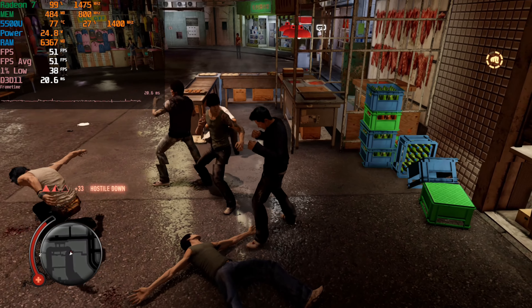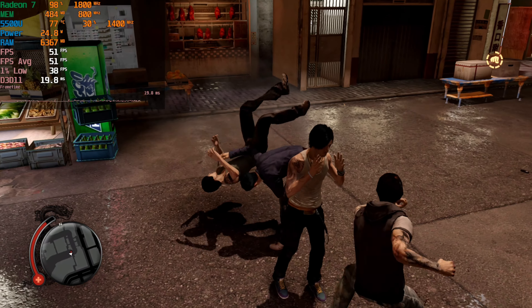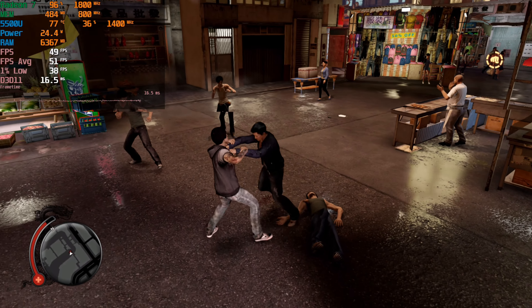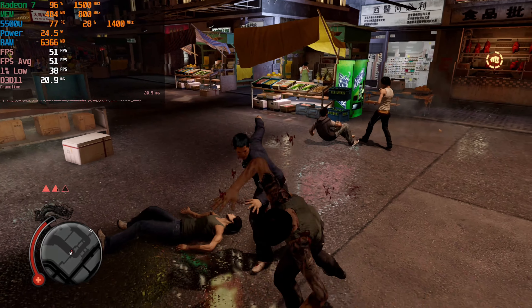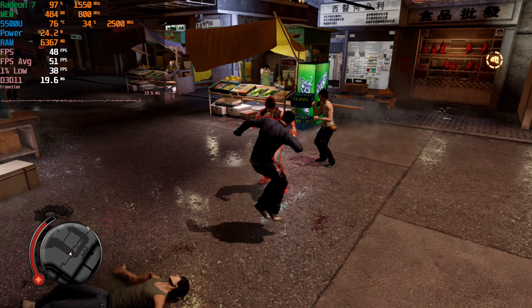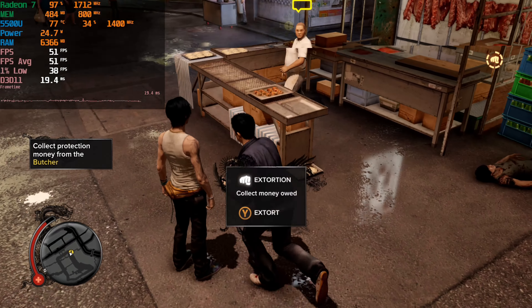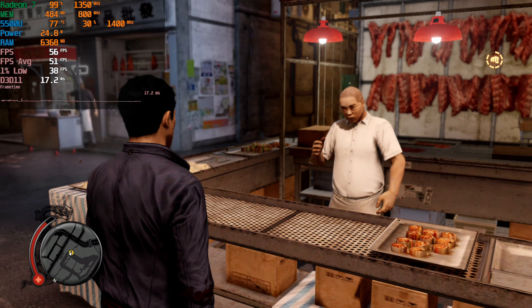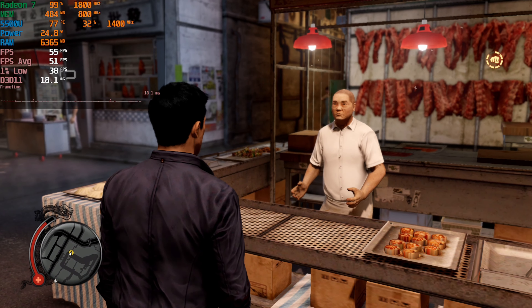You're getting relatively good performance and visually speaking you're not really losing out on anything major. You can see the reflections on the ground, the shadows are still detailed, and this is again with everything in the graphics settings turned off or to the lowest they would go. So this game is definitely a win running on this chip. It's one of those games that I just recommend to people — you're going to find yourself having a lot of fun and probably a hard time putting it down.